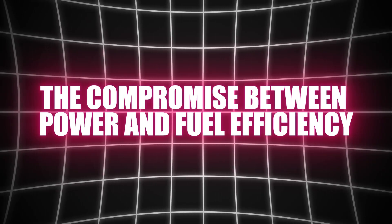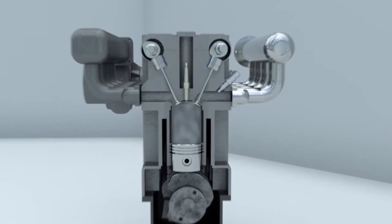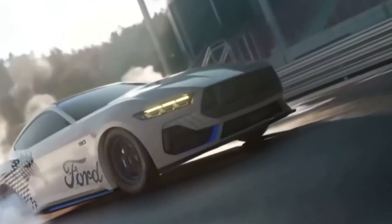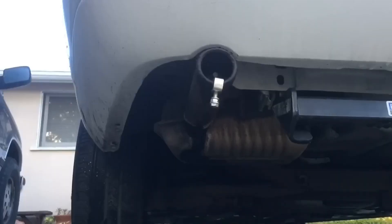The compromise between power and fuel efficiency. Small turbocharged engines promise big power with less fuel usage, but is this really the case? When engineers design a turbo engine, they aim to combine the benefits of a small engine with the power of a larger one. On paper, this sounds great, but in practice the trade-offs are evident. A turbo engine needs to work harder to deliver power, and this can lead to higher fuel consumption, especially under heavy load or during acceleration.